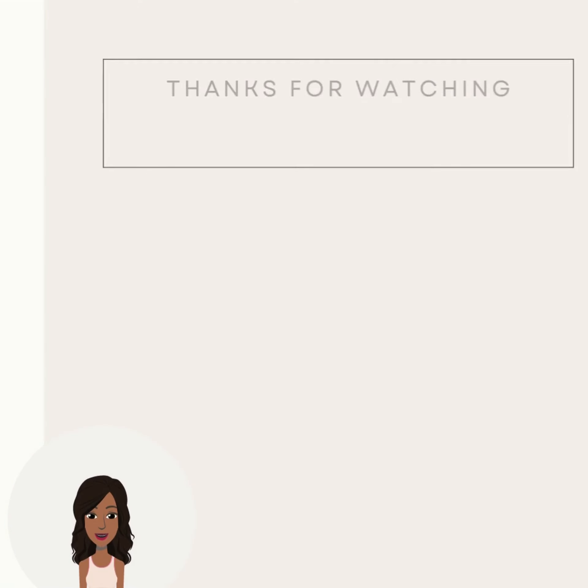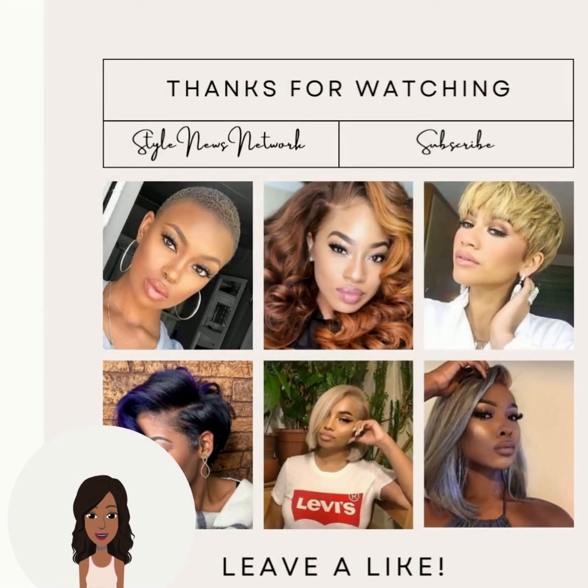If you guys want to see even more inspiring Black hairstyle ideas, be sure to check out this video next.